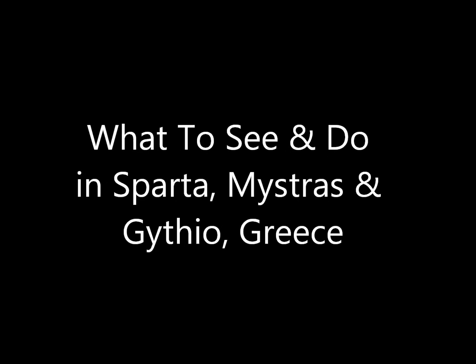Hi guys, Mark here with Walter's World and we're in Hanoia, Greece, just outside of Sparta. Today's video is basically just a little tourist tips about coming to Sparta and Hanoia and Mistras, which are all kind of linked together.